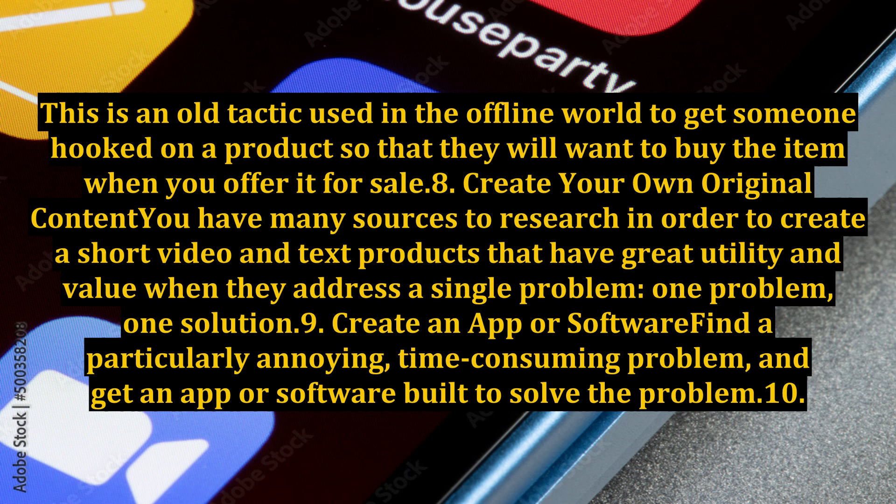7. This is an old tactic used in the offline world to get someone hooked on a product so that they will want to buy the item when you offer it for sale.